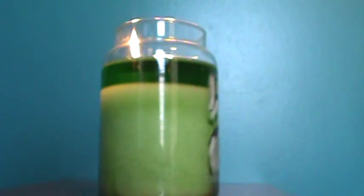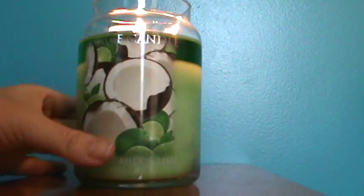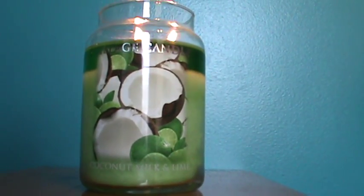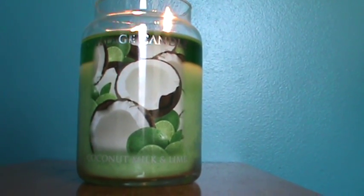You can see these little bubbles in there — look how pretty that is. It's like little diamonds in there. It's a nice candle. It's weird — for not liking the scent too much, I really still kind of like this candle. That's pretty weird for me.